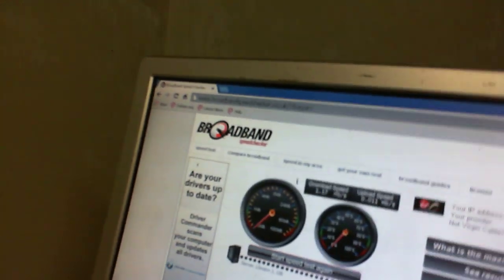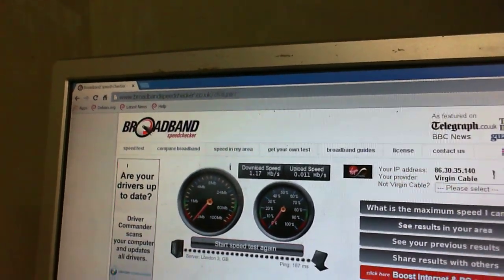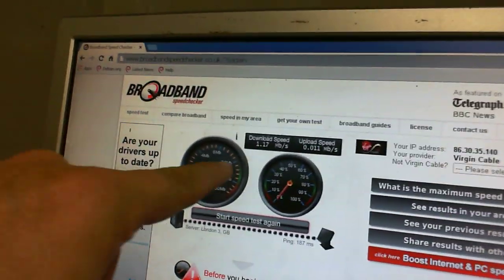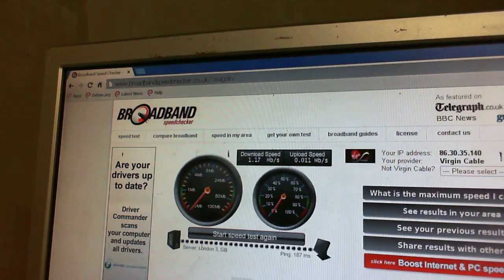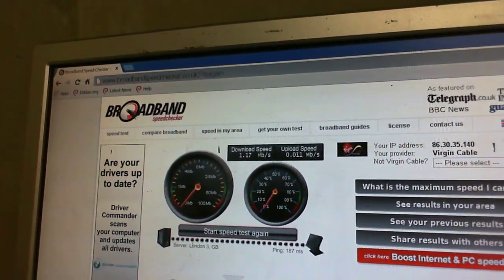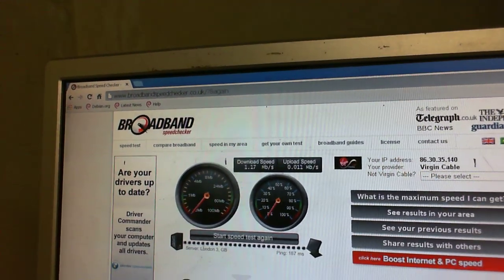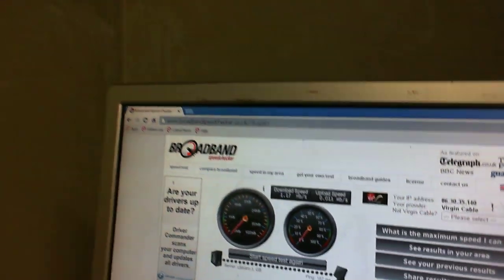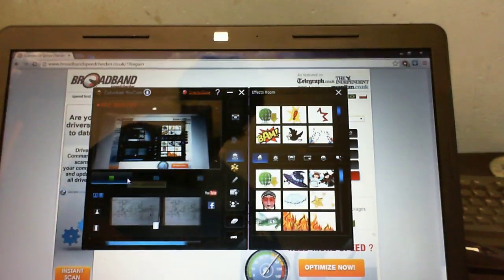So why am I getting such a slow transfer speed on this computer? In a previous video this was pushing 20 megabits a second, but now it's dropped all the way down to 1.17, and I have no idea why — I haven't changed anything or screwed with any settings.